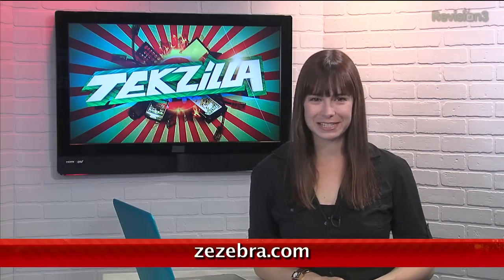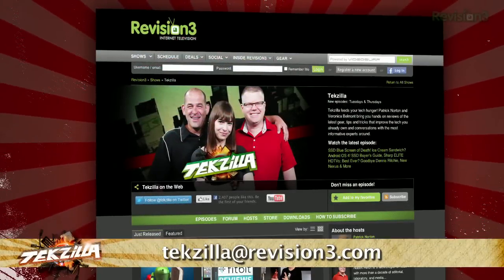and thanks to MakeYusev for the tip. Now if you've got a tip for us to pass along to the rest of the TC crew, email us at techzilla@revision3.com.